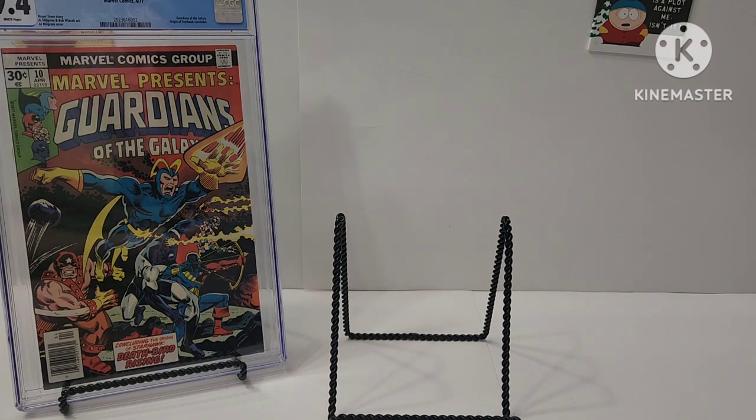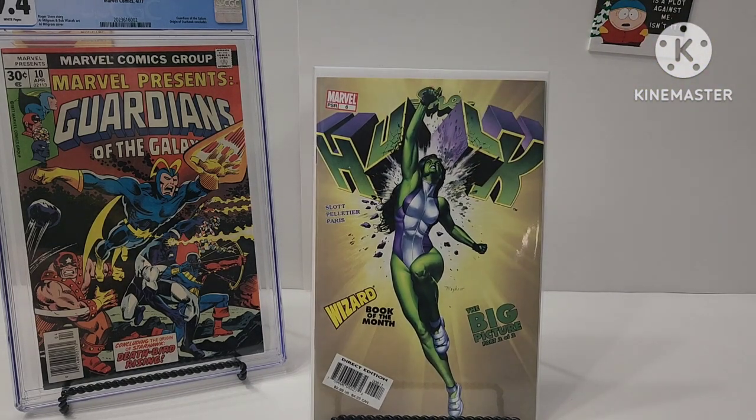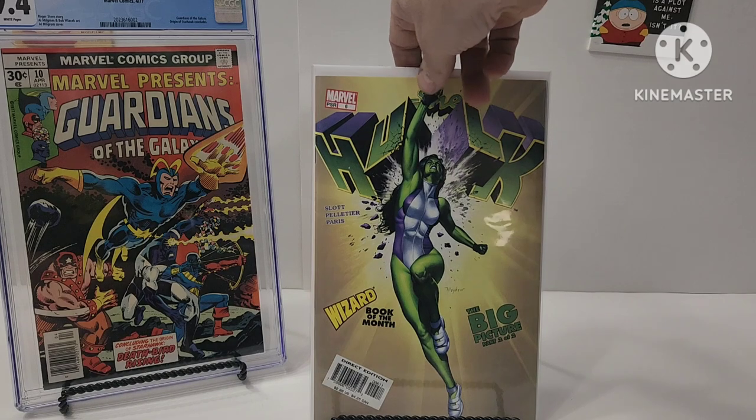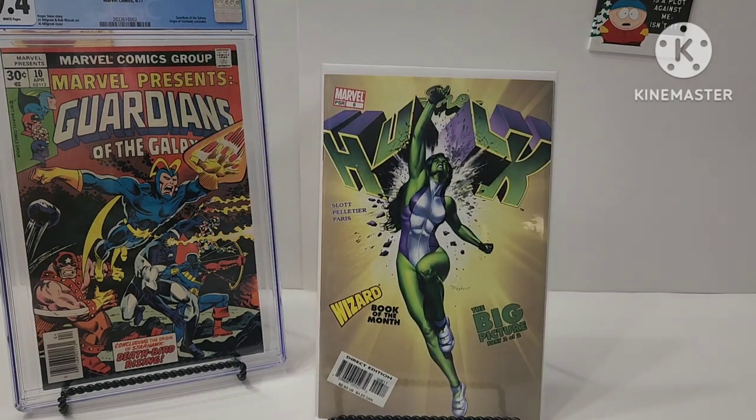I am collecting this — I think it's the second volume, I don't know. Greg Horn does some of the covers. This is She-Hulk number six. Was that a Mike Mayhew cover? Yeah, Mike Mayhew cover. Cool, right?